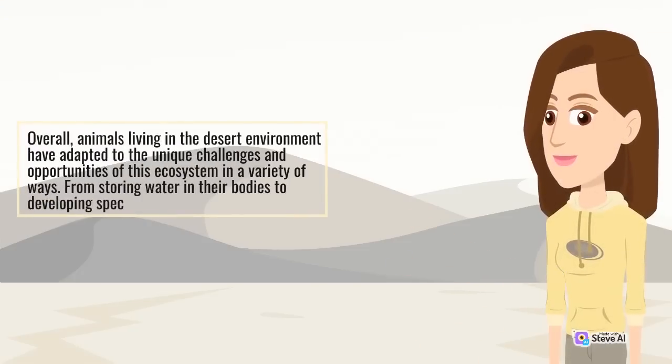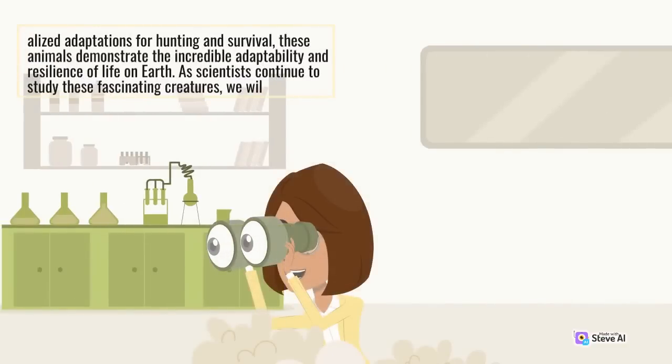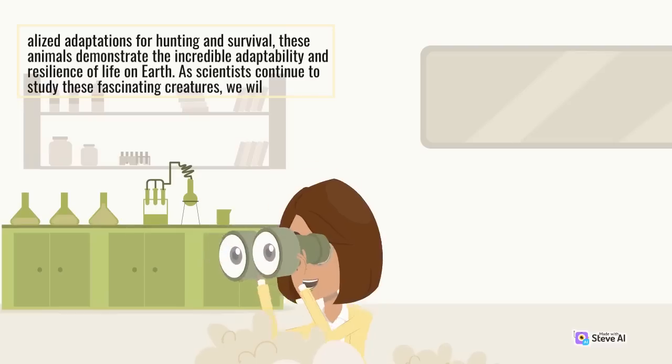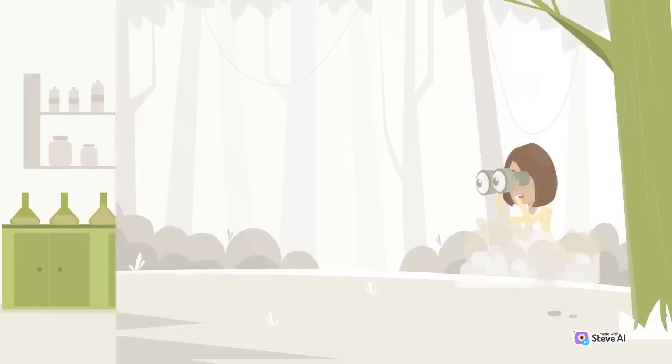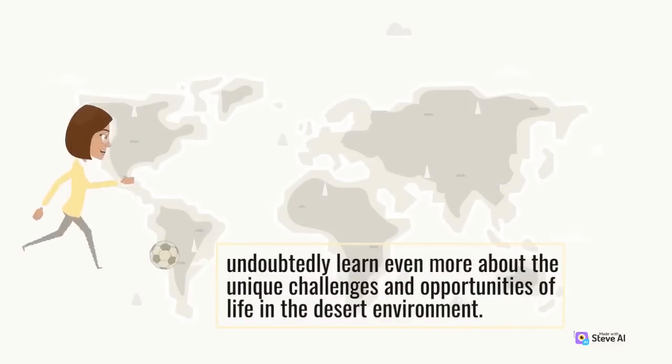Overall, animals living in the desert environment have adapted to the unique challenges and opportunities of this ecosystem in a variety of ways. From storing water in their bodies to developing specialist adaptations for hunting and survival, these animals demonstrate the incredible adaptability and resilience of life on earth. As scientists continue to study these fascinating creatures, we will undoubtedly learn even more about the unique challenges and opportunities of life in the desert environment.